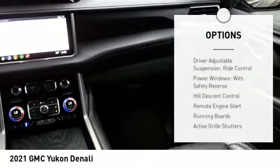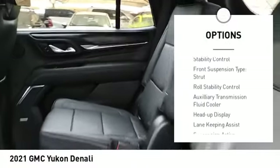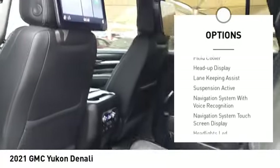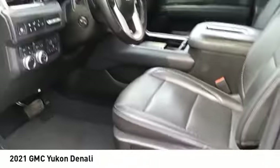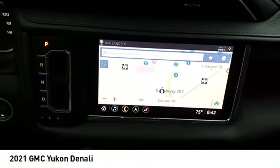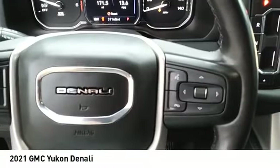Here are some of this vehicle's great options: driver adjustable suspension ride control, power windows with safety reverse, hill descent control, remote engine start, running boards, active grille shutters, stability control, front suspension type strut, roll stability control, auxiliary transmission fluid cooler. Your new ride is just a phone call away.